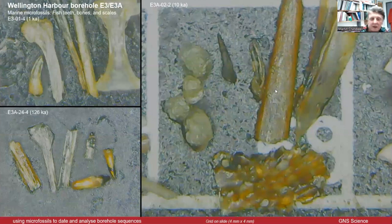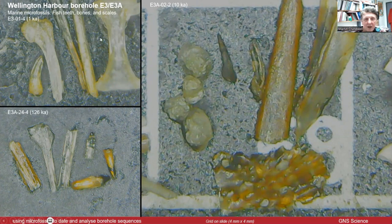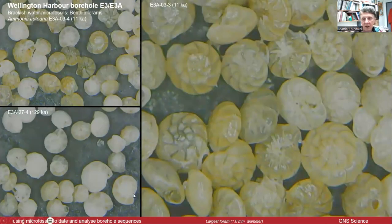Another group of microfossils: you might recognise these — there are teeth, fish teeth, fish bones, and you can see a scale. They're fish remains. Clearly marine.